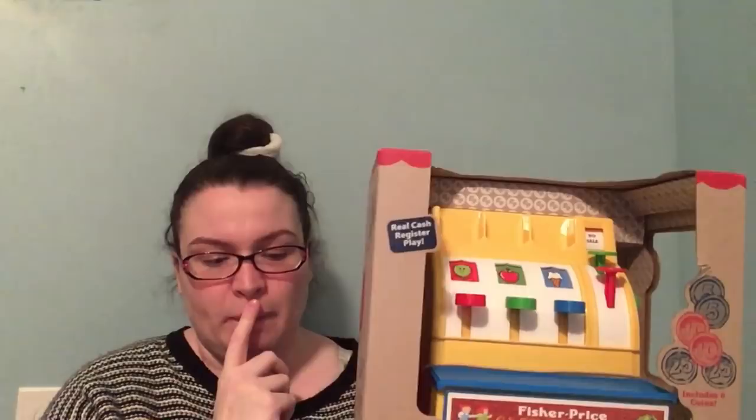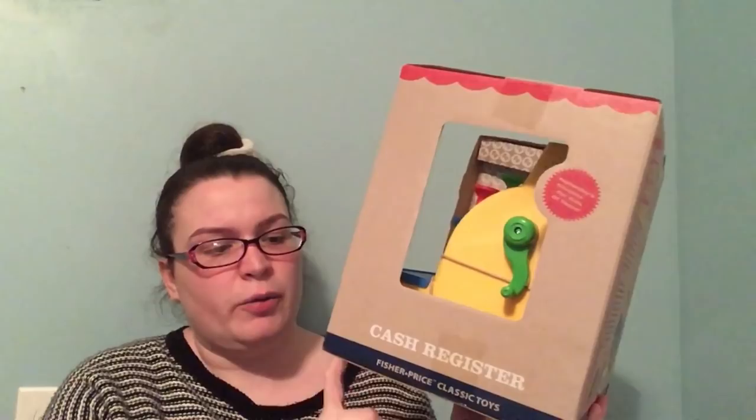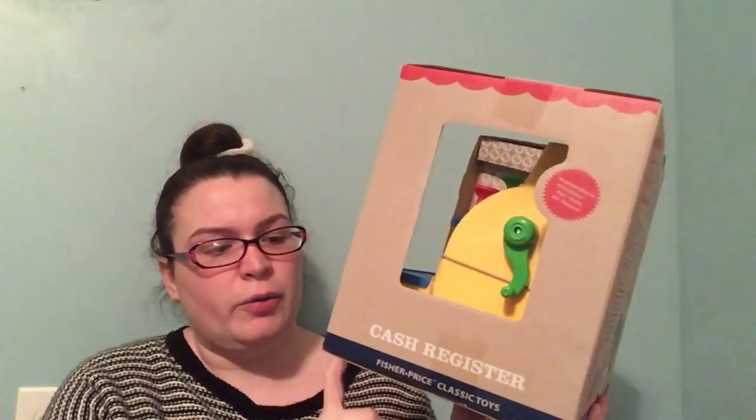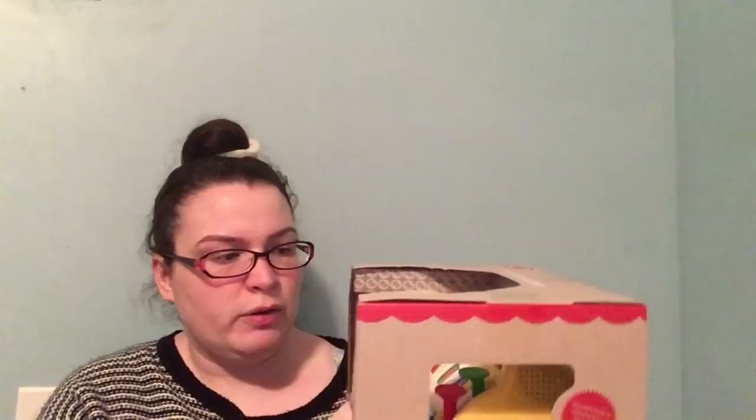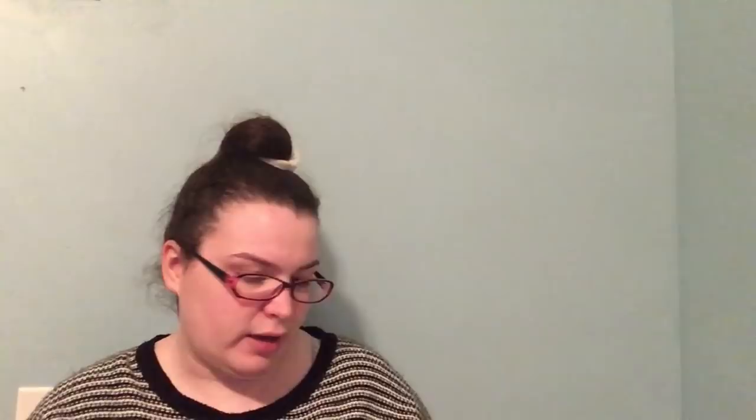I also wanted to get her a cash register for pretend play. I was hoping to find a Disney Princess one on sale, but I came across this Fisher-Price one at Target — another Target find. Originally $24.99, 70% off at $7.48. I looked up the reviews and it had really good ratings for durability, plus it comes with coins to help her with colors and counting.